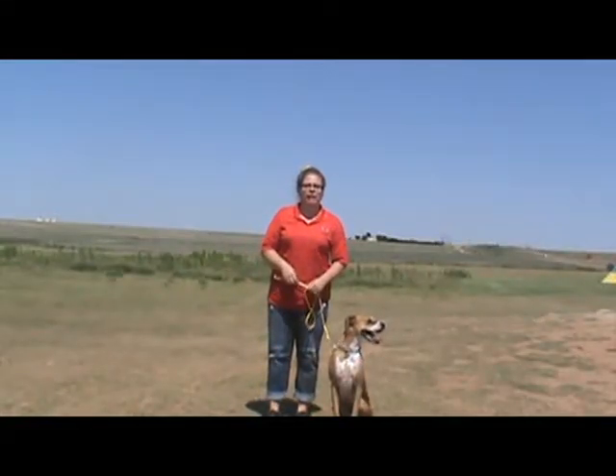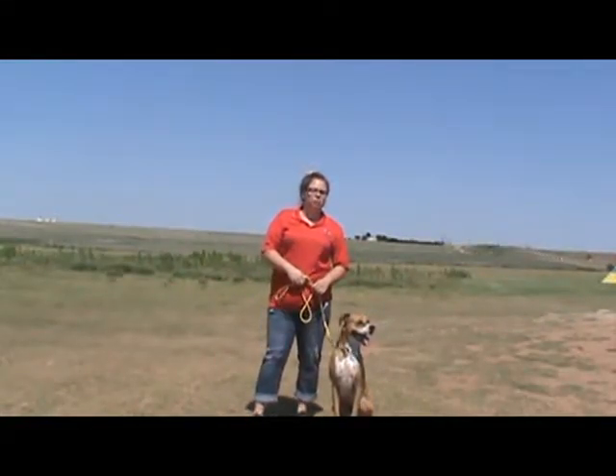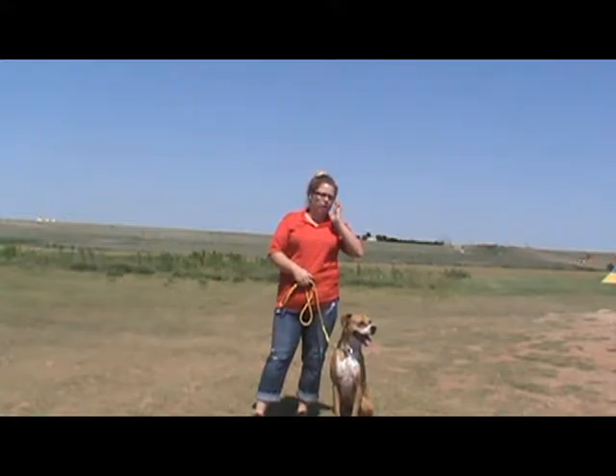We have Tucker out. He's here for his two weeks of training. He's riding on week one today. So I'm just going to show you a little bit that we've been working on so far with him.